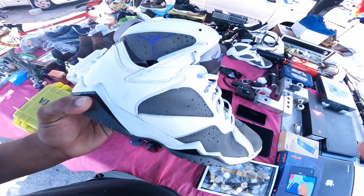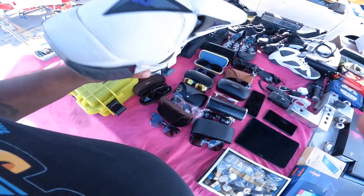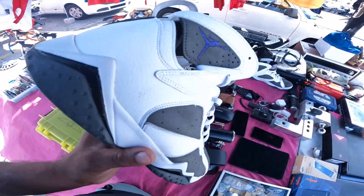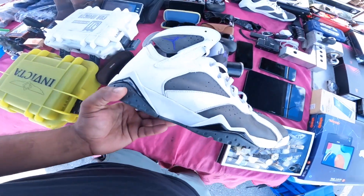Wow, these are the Flints. Check it — real smart. The Flints! You got the gray and you got the purple and the black. These things are fire, man.